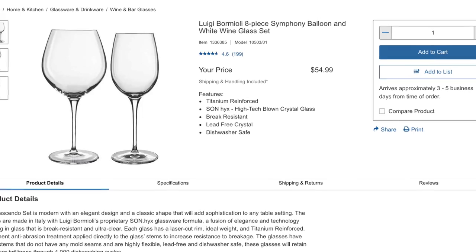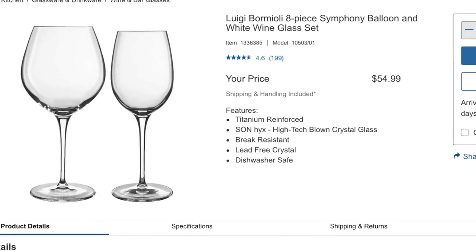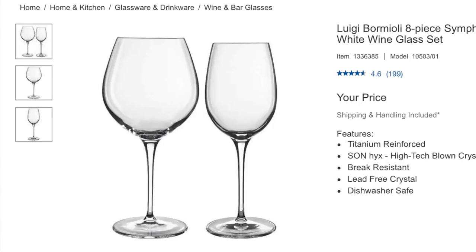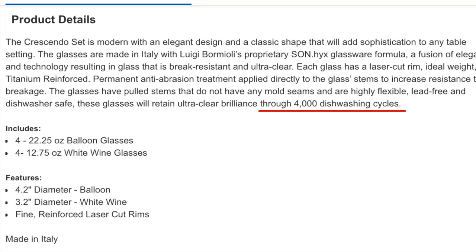The last of the wine glasses is Luigi Bormioli — an eight-piece Symphony Balloon and white wine glass set at $54.99, known as the Crescendo set. Modern with elegant design and classic shape that will add sophistication to any table setting. Titanium reinforced high-tech blown crystal glass, dishwasher safe, and they guarantee it will retain ultra-clear brilliance through 4,000 dishwashing cycles. That's a lot of wine.